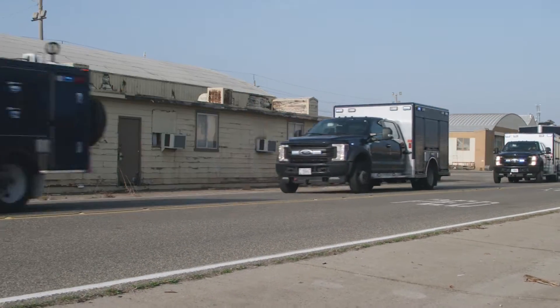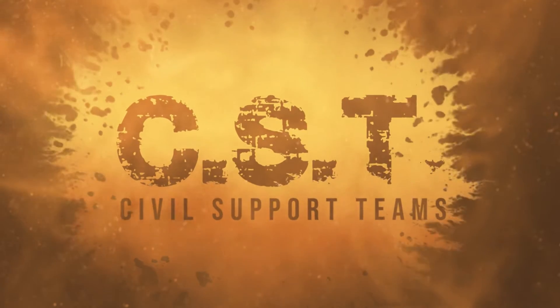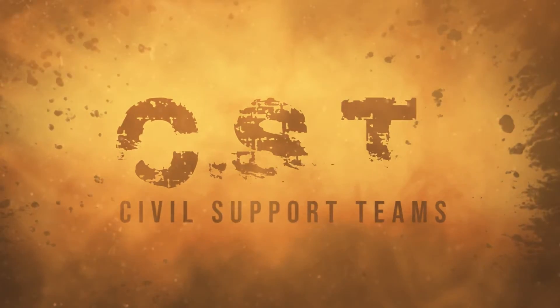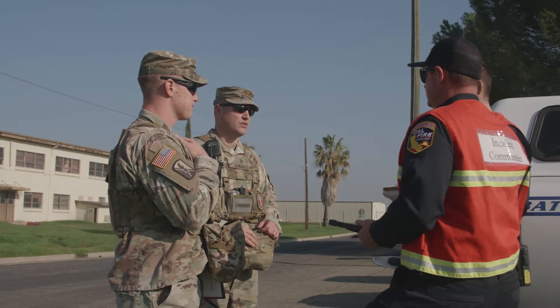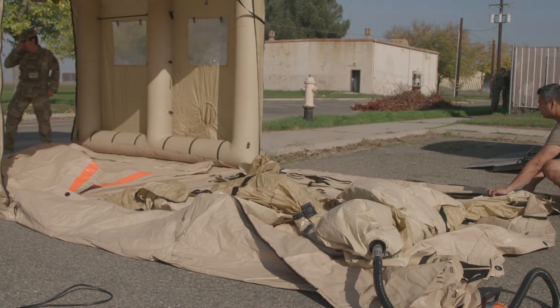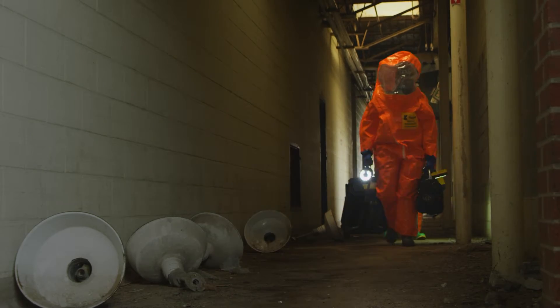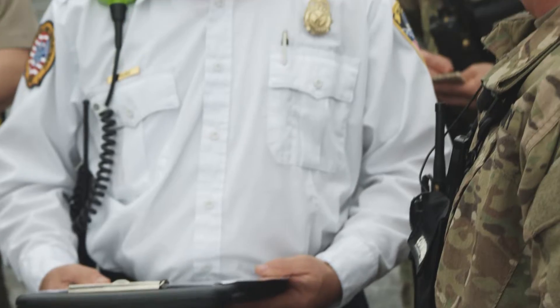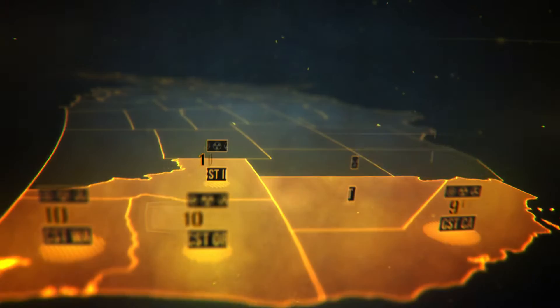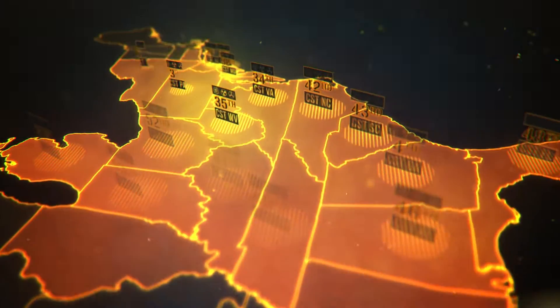One job in the Army National Guard that truly highlights how its soldiers are there for their local communities is the Civil Support Team. Known as CST, these teams are trained to assist civil authorities in the event of chemical, biological, radiological, or nuclear incidents. While most Army National Guard soldiers serve part-time, CST soldiers are full-time. They work closely with local emergency management, fire, and police departments. Every state and U.S. territory has at least one CST team stationed within its borders to help protect its citizens from those dangers.